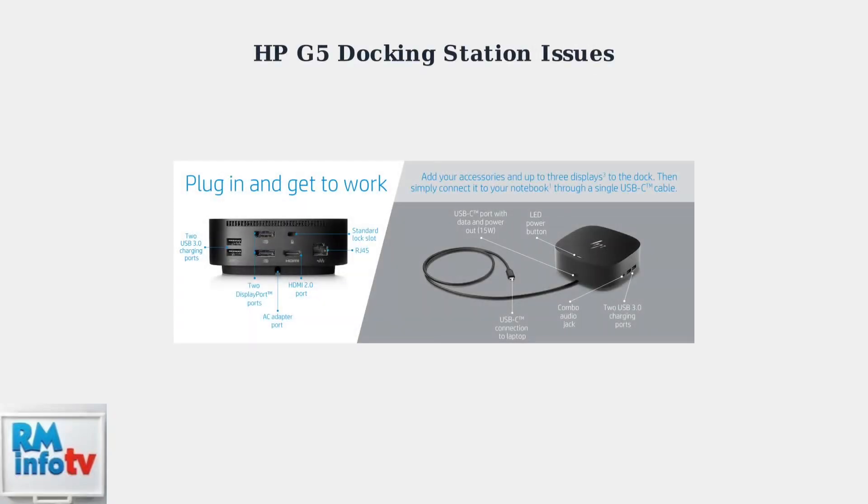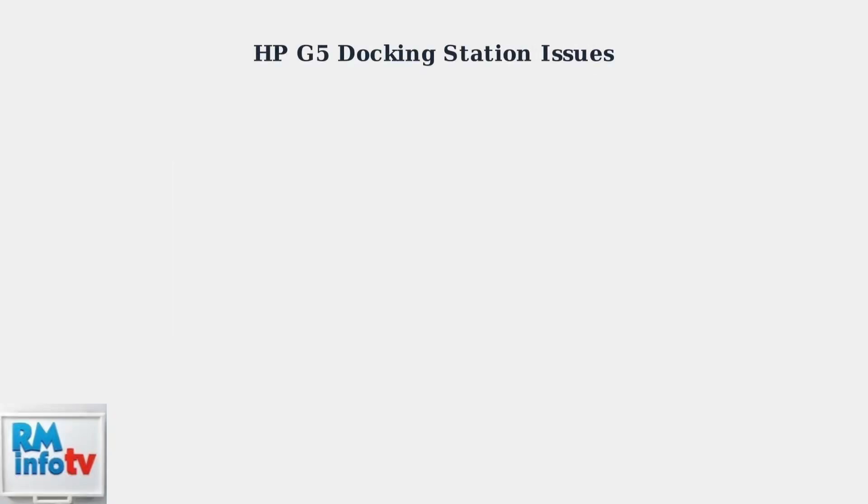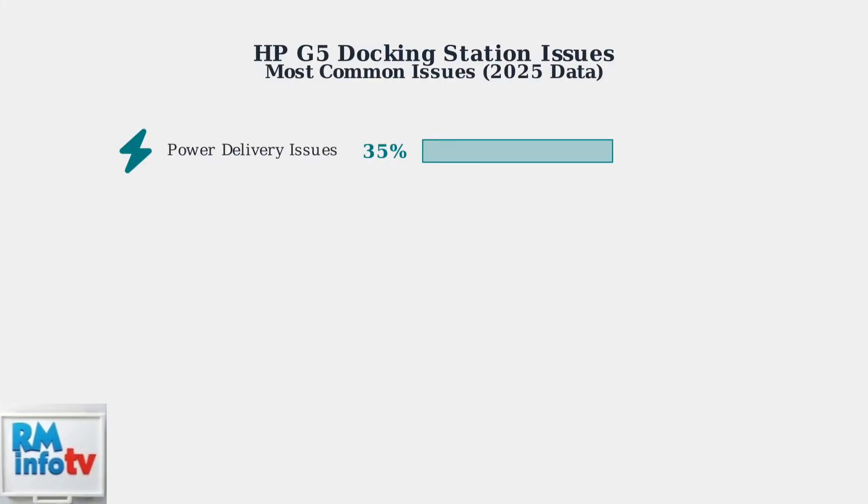HP G5 docking stations, including the Thunderbolt Dock G4 and USB-C Dock G5 series, are widely deployed in enterprise environments. However, users continue to experience several recurring issues. Based on 2025 support data, four main categories of issues dominate user reports.